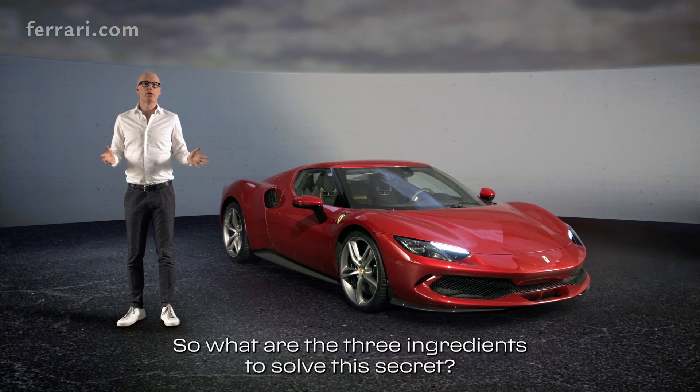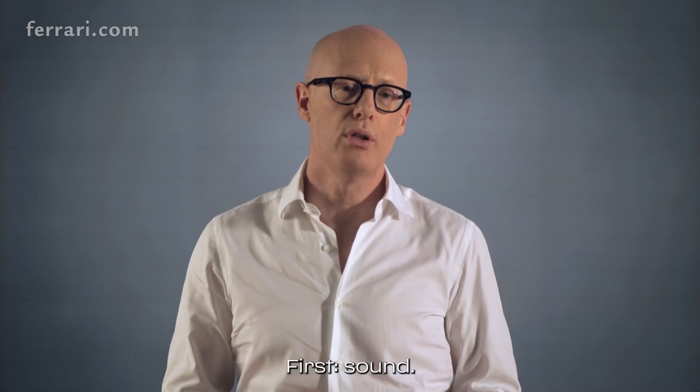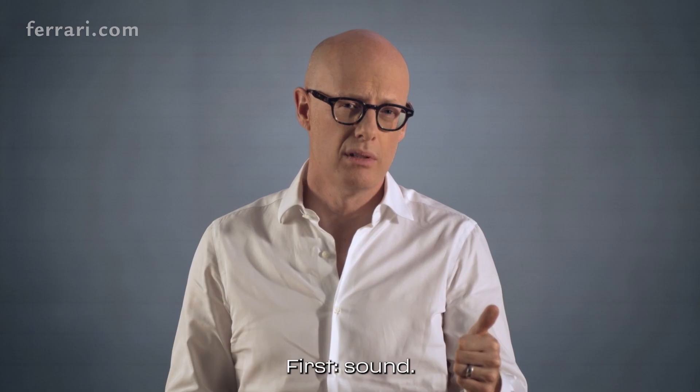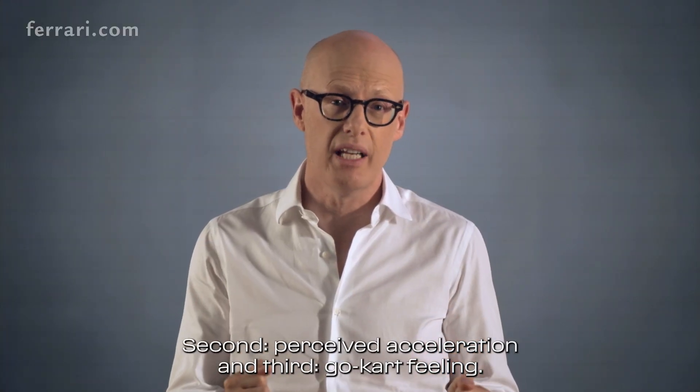So what are the three ingredients to solve this secret? First, sound. Second, perceived acceleration. And third, go-kart feeling.